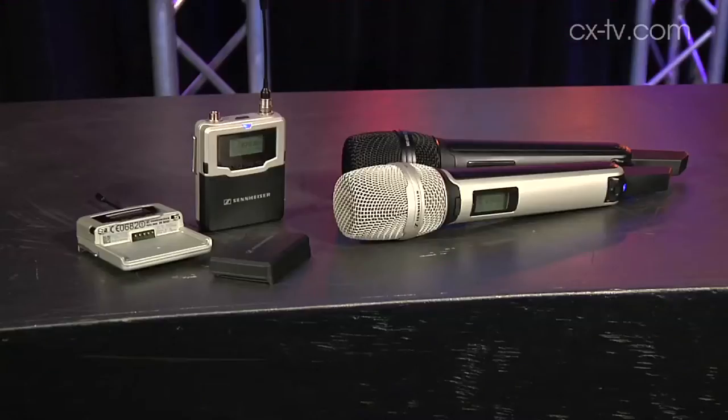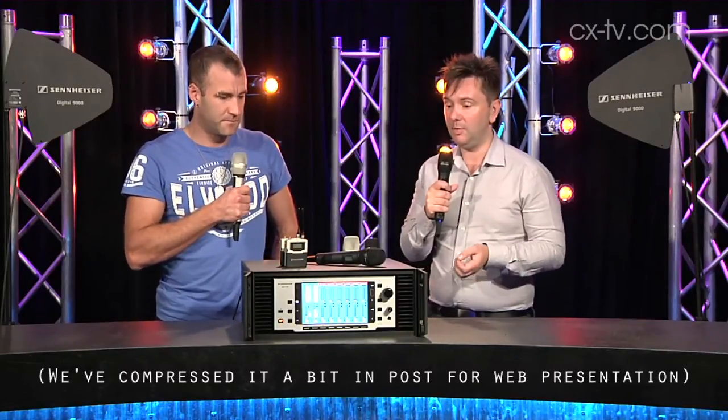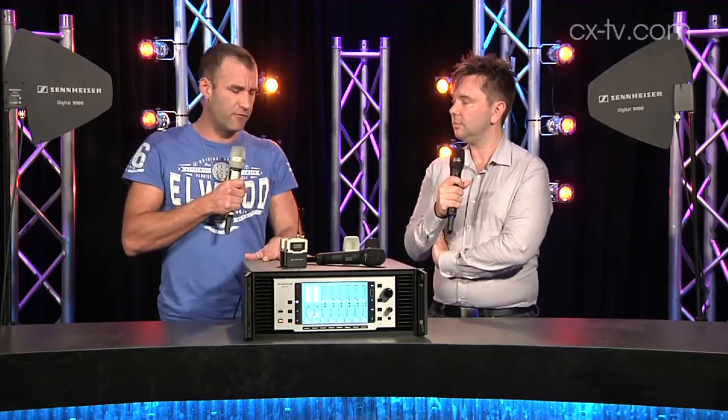The most impressive thing about this unit is what it's transmitting — it's completely uncompressed, uncompanded raw digital audio from these microphones into the receiver. That's a market first. I also like that you can cascade antennas across a couple of units — I think it's up to four receivers you can run off one pair of antennas.